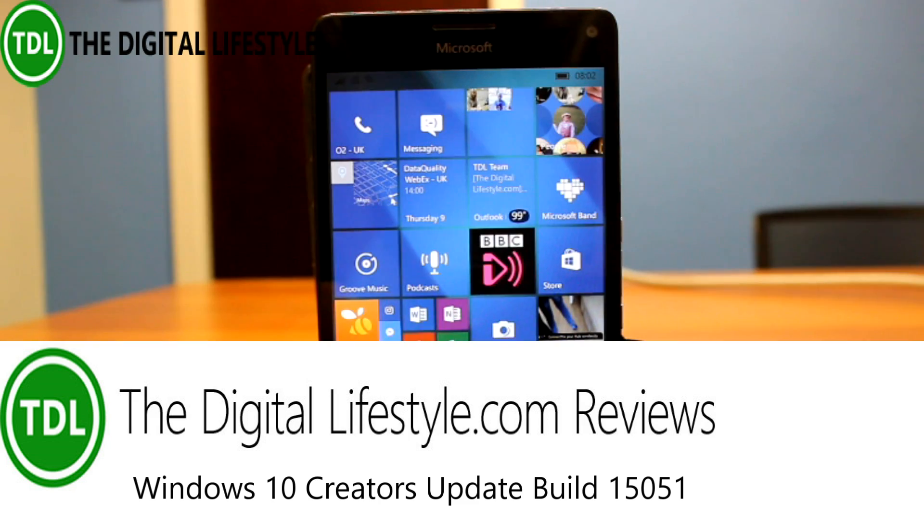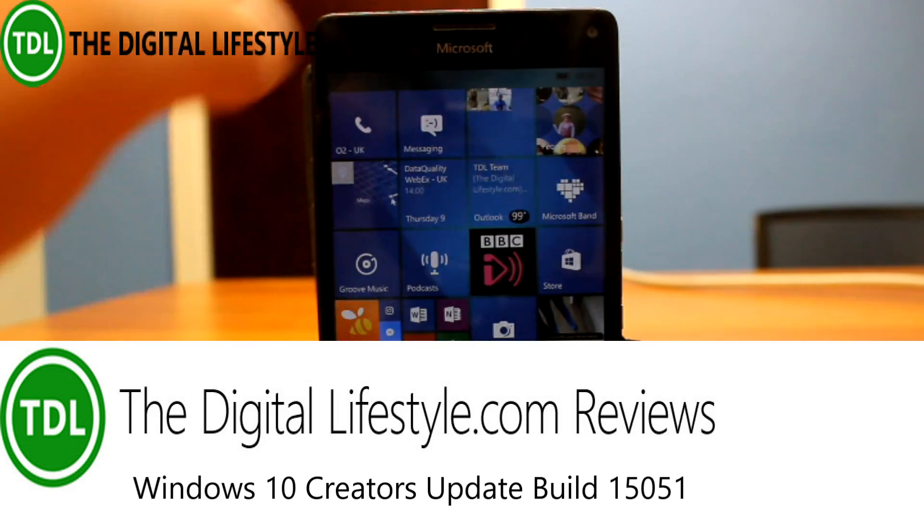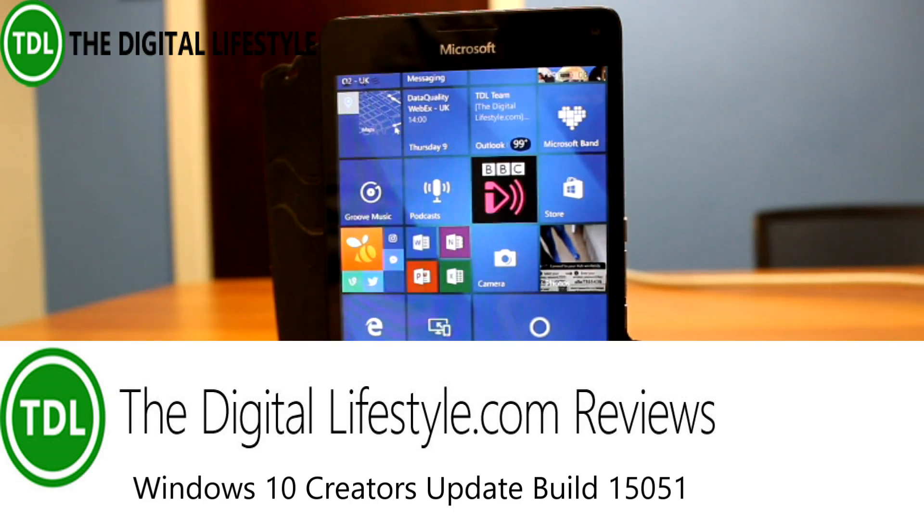Welcome to a video from digitalized.com. We've got a new mobile build to look at — this is 15051 for Windows Insiders on the Fast Ring.